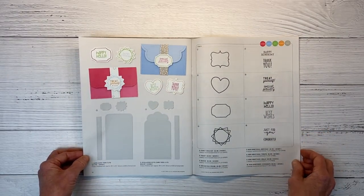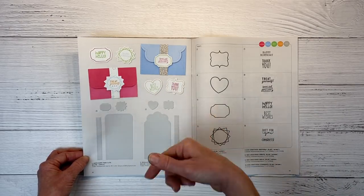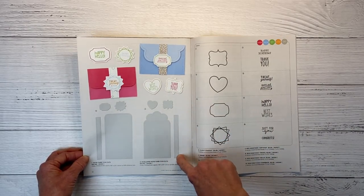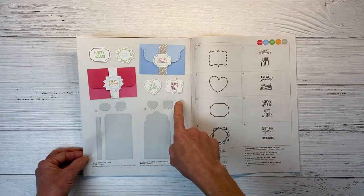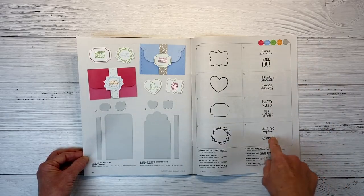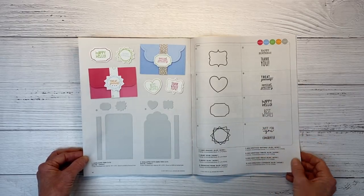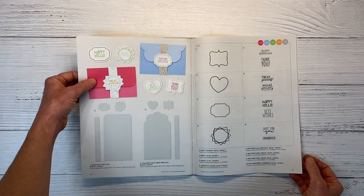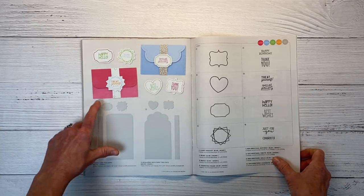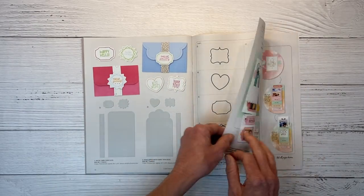Here we have die cuts for gift card holders — this creates a belly band and a fold-over holder for a gift card. You can customize the sentiment with different shapes: 'Treat yourself,' 'Best wishes,' 'Thank you,' 'Special delivery,' 'Happy hello' — pretty much any occasion. There's a scallop edge version and one with a more fancy design. Very useful.